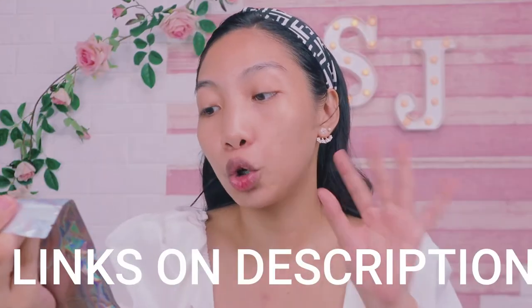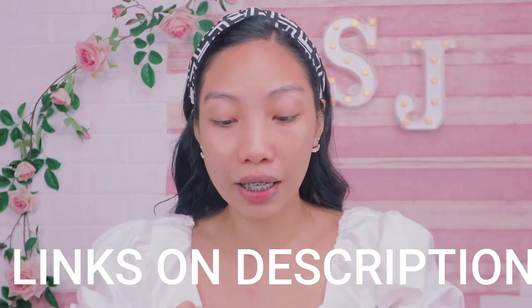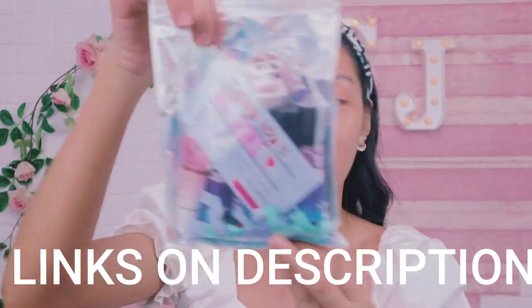Meron akong natanggap na first PR local package natin. Ito yung gagamitin natin for today sa ating whole face and I want you to know na sobrang affordable lang ng kanilang cosmetics since they are local brands. Support local guys! Seas Glow Cosmetics. Ito yung kanilang pinadala. Andito sya sa PR na to guys.